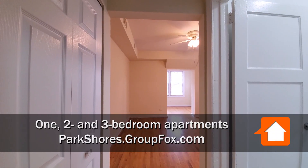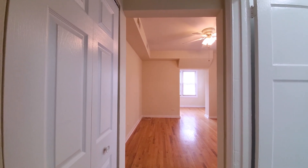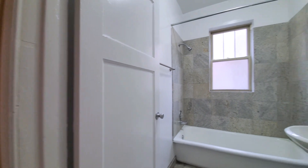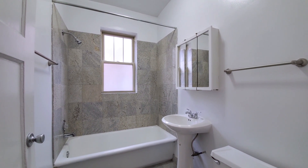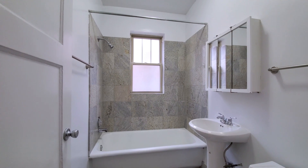I just walked into apartment 4312-1B. There's a coat closet off to my left. Off to my right is a fresh, updated bath. There's a pedestal sink, wall-mounted medicine cabinet, and marble-looking tile on the floor and the tub surround.